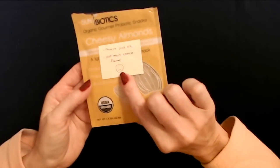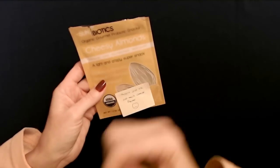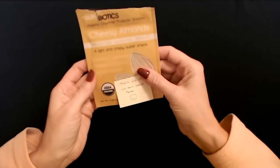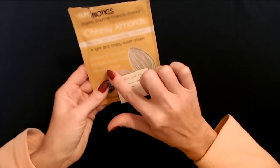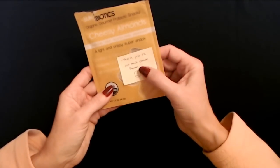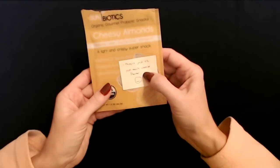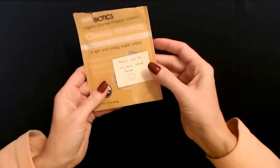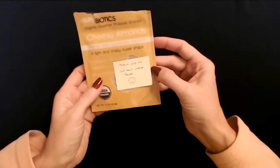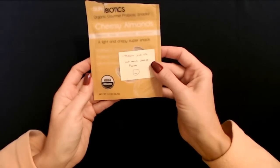I have sort of a 'meh' face on this one. These are from Sun Biotics — organic gourmet probiotic snacks, cheesy almonds: organic, raw, gluten-free, and non-dairy. They're described as soaked and sprouted, probiotic enhanced, and mineral infused almonds. I kind of thought they were just okay — not bad but not great either. They're coated in a powdery substance that didn't have much flavor. They're called cheesy almonds but they just tasted like almonds with some powder on them.